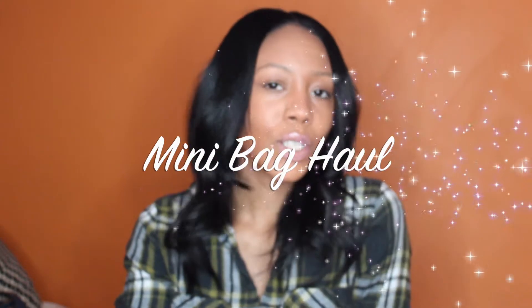Hi everybody, welcome back to my channel. Today we're going to do a mini bag haul, so let's get into it.